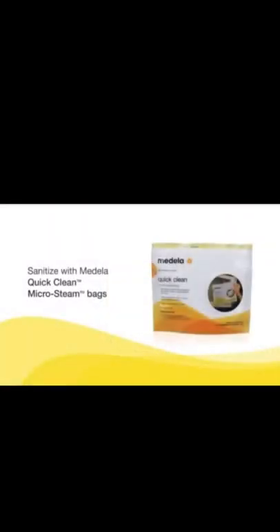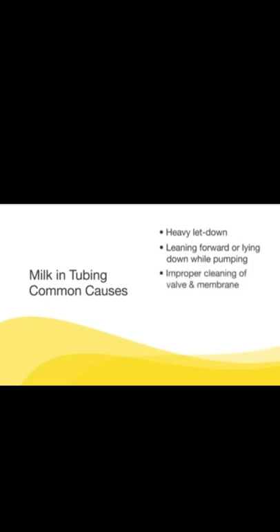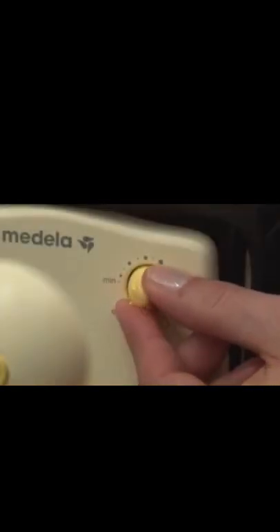Use a clean damp cloth to wipe the bag and face plate after each use. You can also sanitize using Medela's Quick Clean Micro-Steam bags for daily disinfecting. Inspect tubing after each use for condensation or milk — unless dirty, tubing does not need to be washed after each use. To eliminate condensation, continue running the pump with tubing attached for one to two minutes after finishing. Common causes of milk in tubing include: heavy letdown, leaning forward or lying down while pumping, improper cleaning of valve and membrane, damaged membrane, and overfilling bottles while pumping.